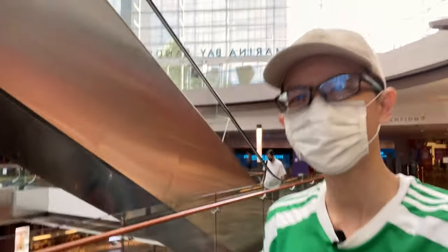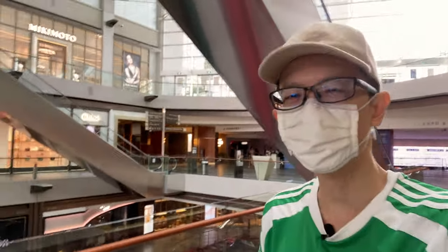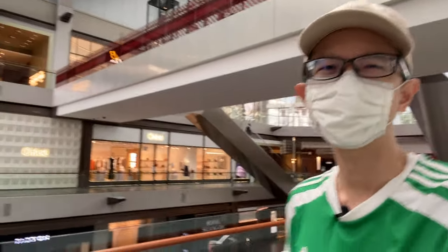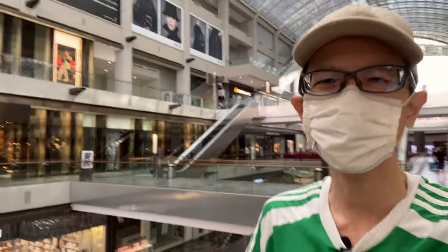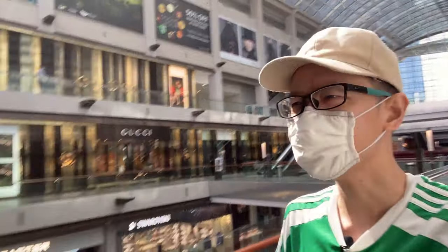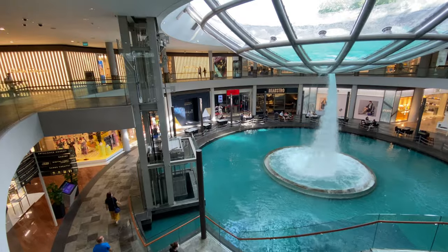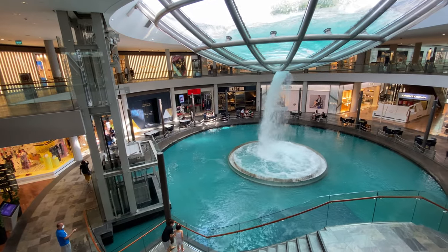Hey everyone, today I'm at Marina Bay Sands to take a look at the new Apple Store that is about to open. I'm going to sketch that store if the weather permits; if not, I'm going to look for a cafe inside MBS to sketch. Due to the pandemic situation there isn't a lot of customers and tourists, but inside this shopping mall there are actually a lot of interesting things to draw.